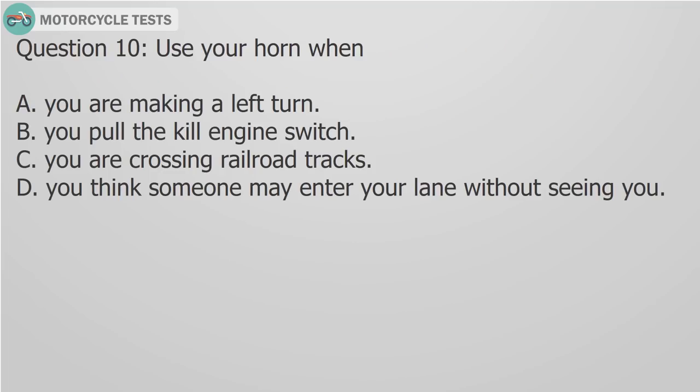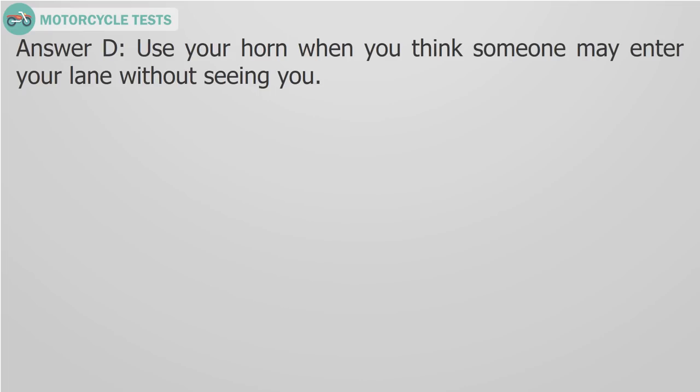Question 10: Use your horn when A) You are making a left turn, B) You pull the kill engine switch, C) You are crossing railroad tracks, D) You think someone may enter your lane without seeing you. Answer D: Use your horn when you think someone may enter your lane without seeing you.